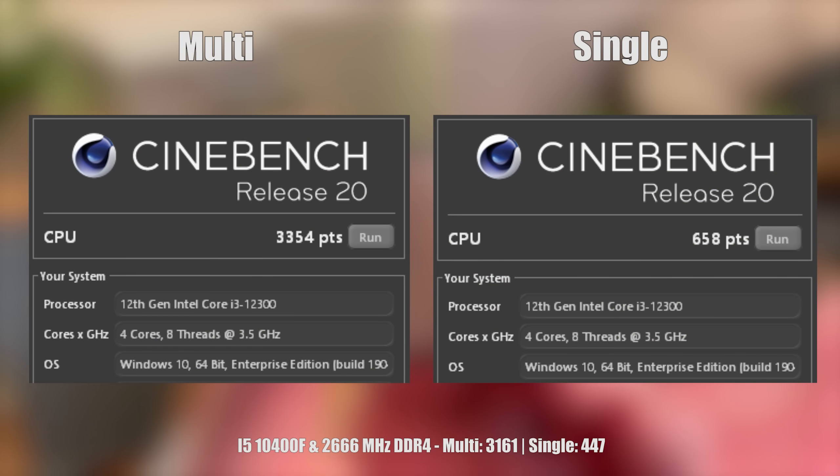First, a quick look at Cinebench R20. The i3-12300 produced some very nice scores, and when I first saw that single core score from an i3 I couldn't quite believe it.